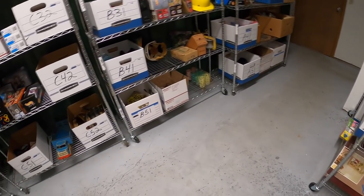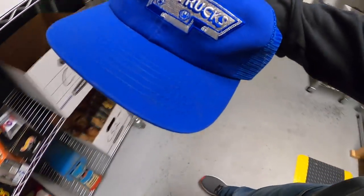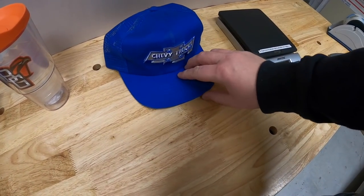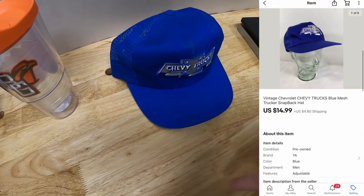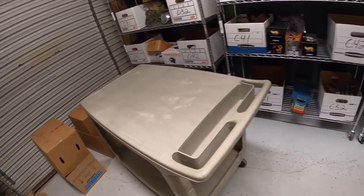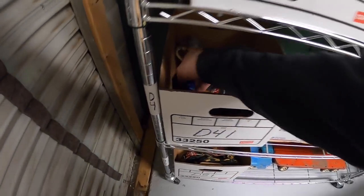First thing shipping out is a hat in C3 — it's an old inventory code but I see it right here. This is a Chevy Trucks mesh hat. I got this in a big lot of hats, I've got one dollar into it, so it sold for $14.99 plus shipping.